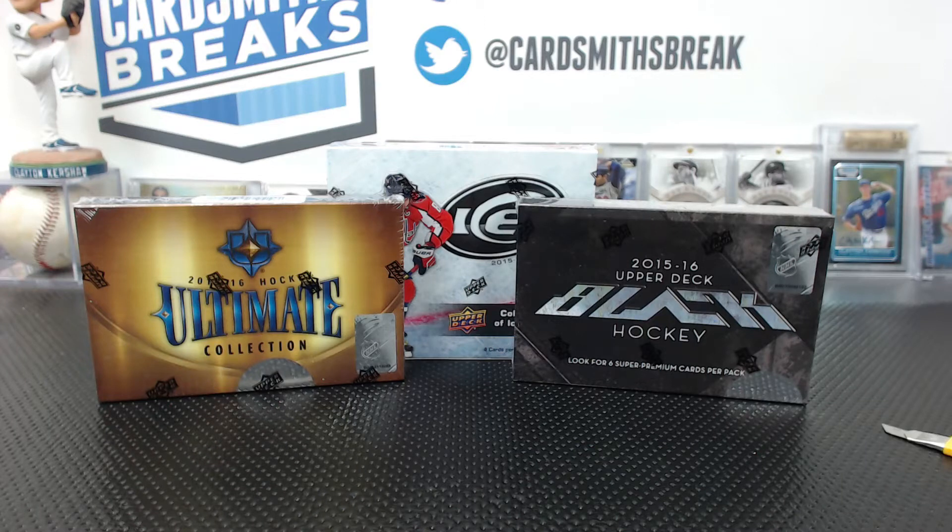First up tonight, we're doing a little triple box break of some 15-16 hockey. We got Ultimate, Ice, and Black Upper Deck Hockey Stuff — technically it's called Upper Deck Hockey Stuff.